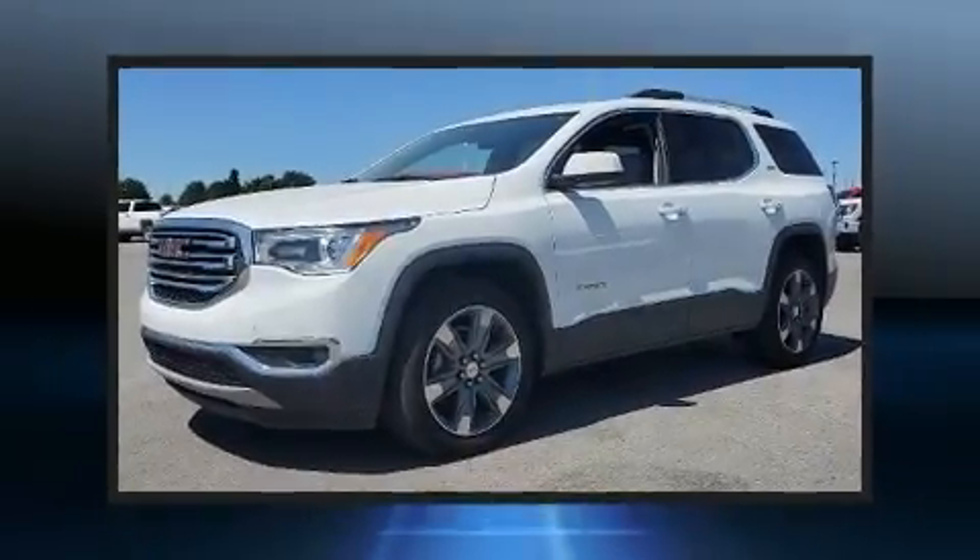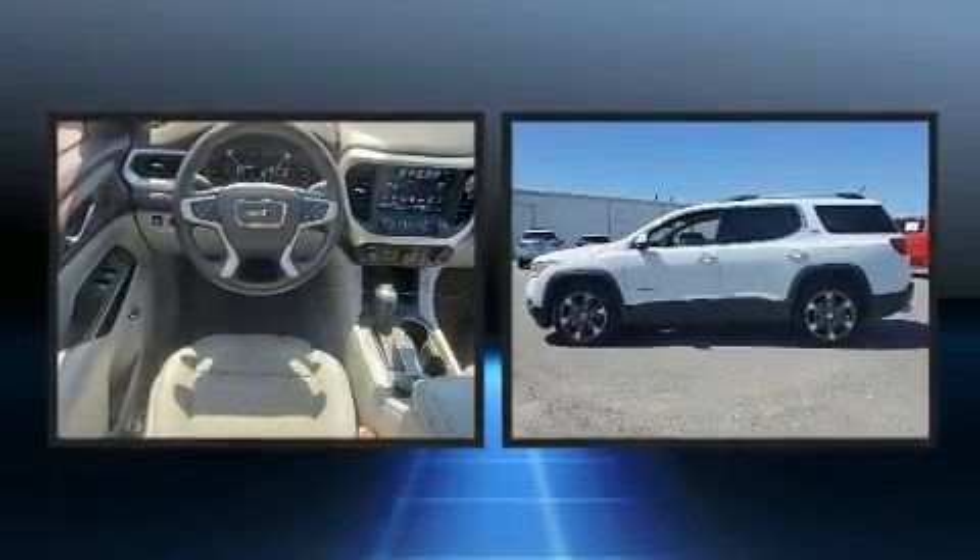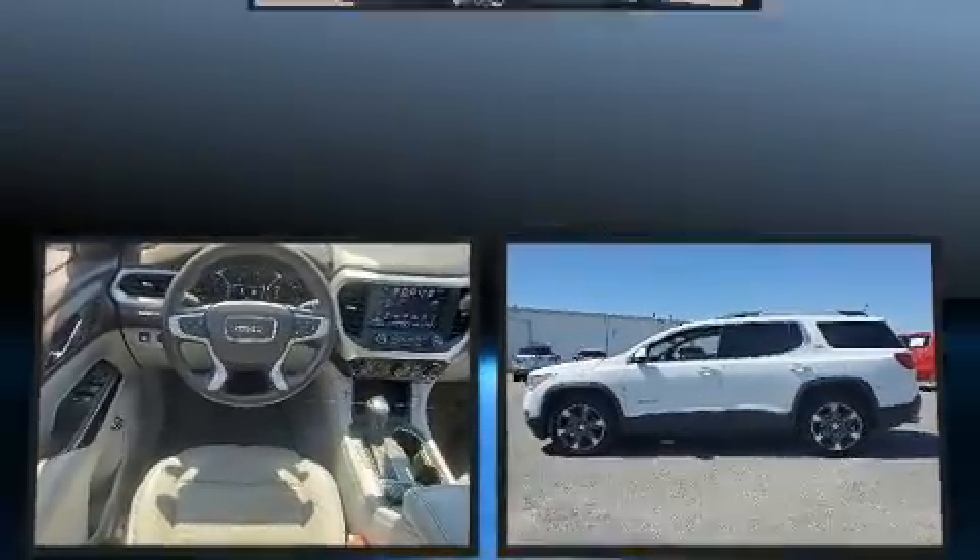Get excited about the 2017 GMC Acadia. With fewer than 50,000 miles on the odometer, this four-door sport utility vehicle prioritizes comfort, safety, and convenience.